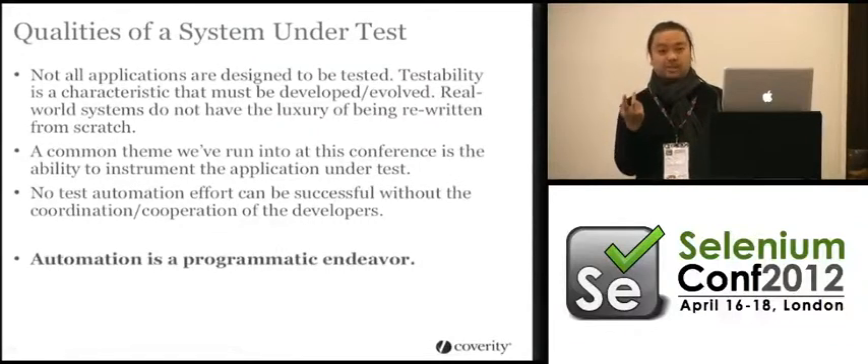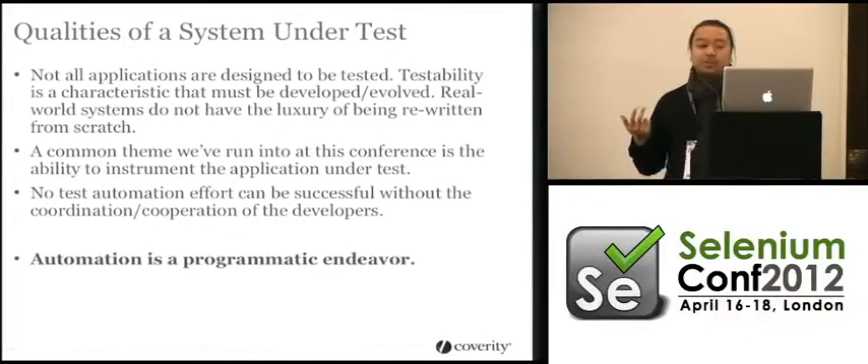How about Flash? Same thing. Those are things that are very difficult to automate. If you're in that position and you rely on them for a lot of stuff, you have a world of hurt.